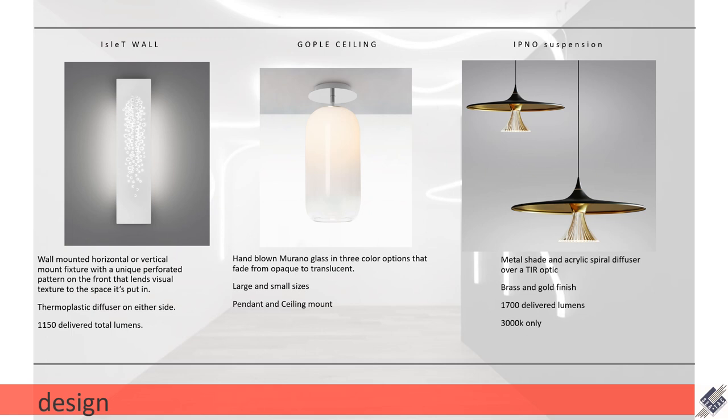Next up is the Gopal ceiling. This is a hand-blown glass fixture. It comes in two different sizes — large and small — with a ceiling and a suspension mount, and several different finishes. They all start out with the color at the top and then fade from opaque to translucent towards the bottom.